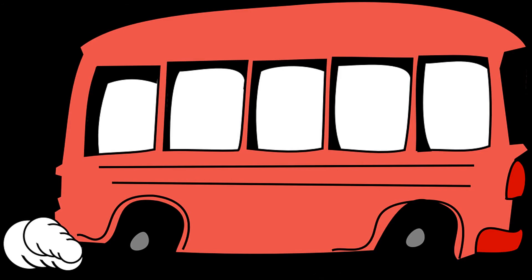Please bear in mind that a car is an absolute necessity. There is no park shuttle or taxi service available within the park.